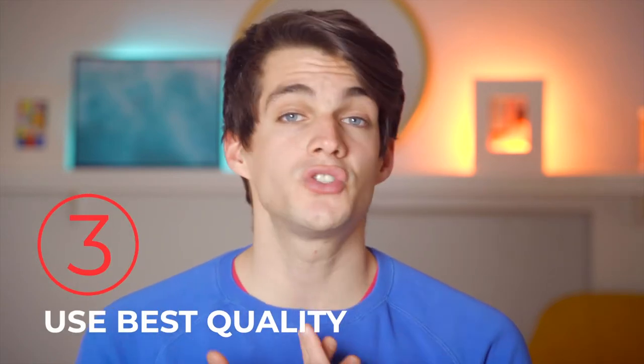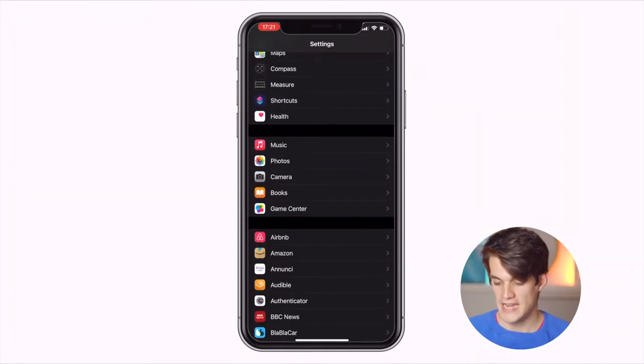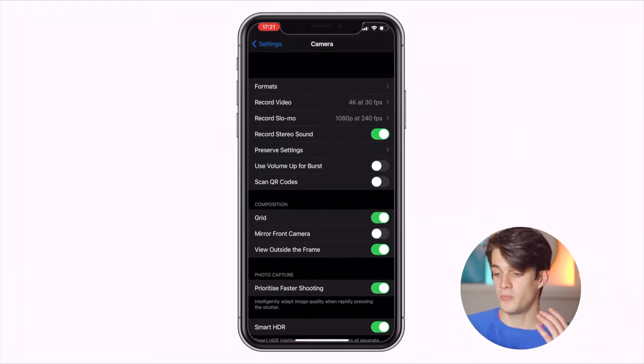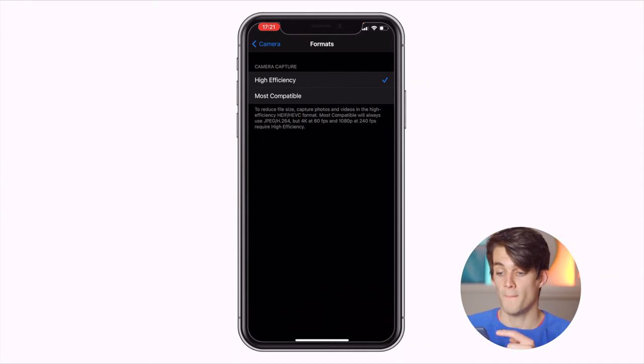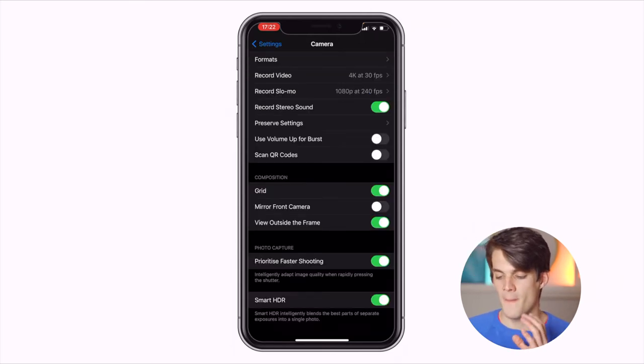Third tip: double-check that you're using the highest possible quality setting on your camera — this applies to video as well. On iPhone, go to Settings, then Camera, and check all the options. Under Format, there is High Efficiency or Most Compatible. High Efficiency uses a different codec and most of the time produces better photos, so always use it unless you have older computers that can't open those files. Note that 4K at 60fps and 1080p at 240fps require High Efficiency.